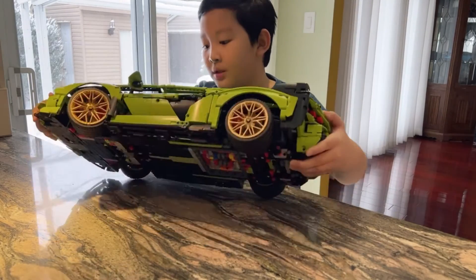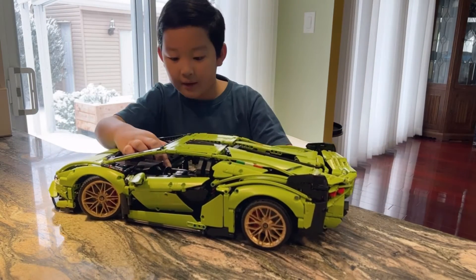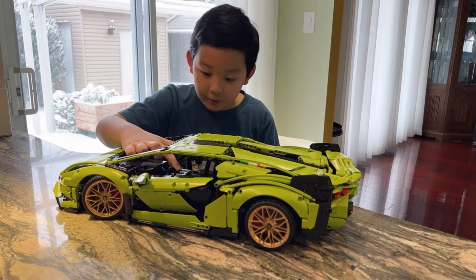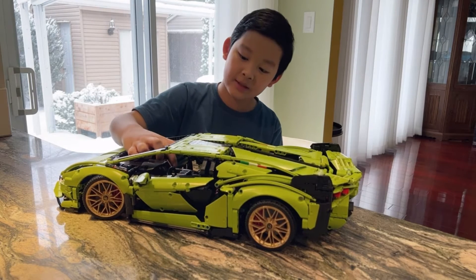Now let's look at some hidden details. Here, if you look closely, you've got the thing on the cars that you can change the mode of your car. It even makes a satisfying click sound.